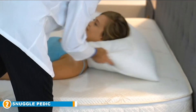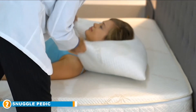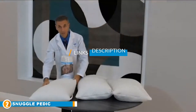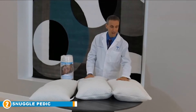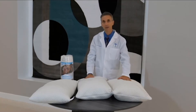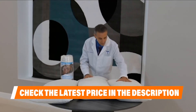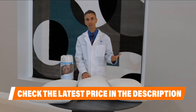Moving on to number two: the Snuggle Pedic Ultra Luxury. This is another shredded memory foam style model in the premium bedding category. It features a patented cool flow technology and a micro-vented cover to help you keep cool and comfortable throughout the night. While other adjustable memory foam bamboo pillows require some guesswork, the Snuggle Pedic stands out because you can have one of their sleep experts adjust it for you for an ideal fit based on your unique preferences.